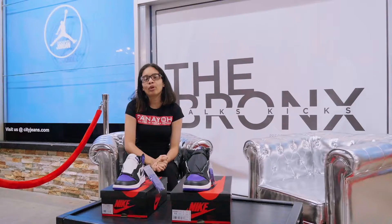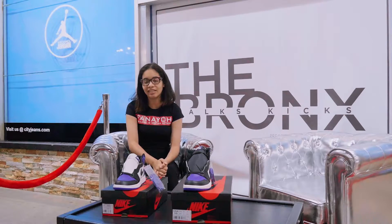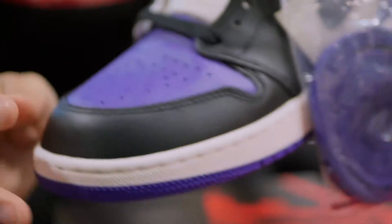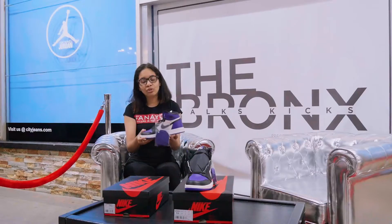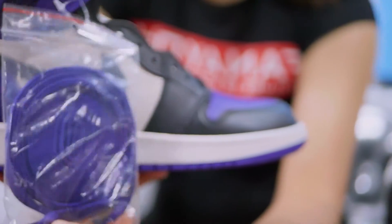Now the Air Jordan 1 Curb Purples is one of the most anticipated shoes everybody's looking forward to this season. The shoe continues with the infamous black toe theme with Curb Purples colorways on the toe, the heel, and on the bottom. The shoe also sports an extra pair of Curb Purples laces to match with the infamous silhouette.